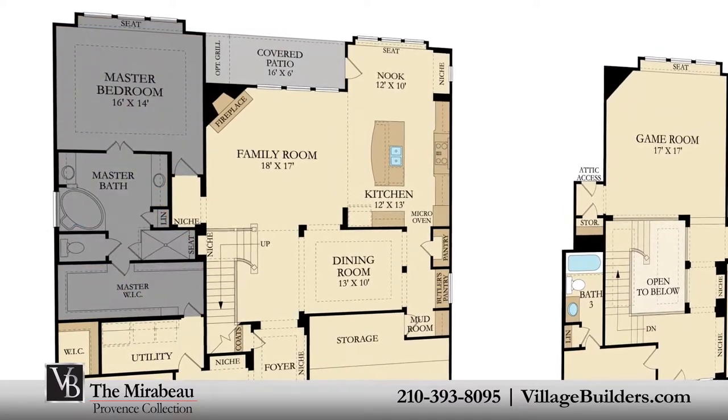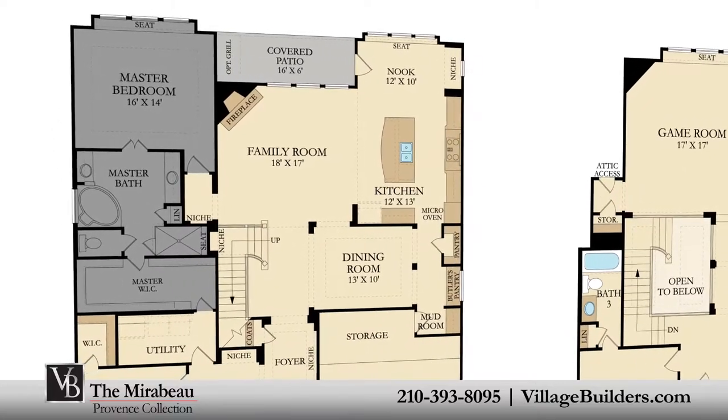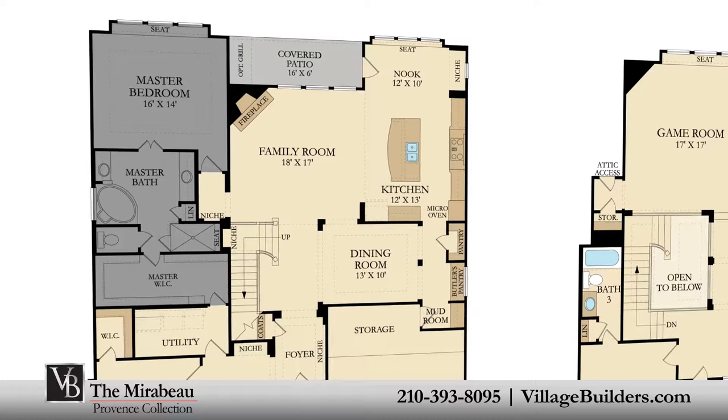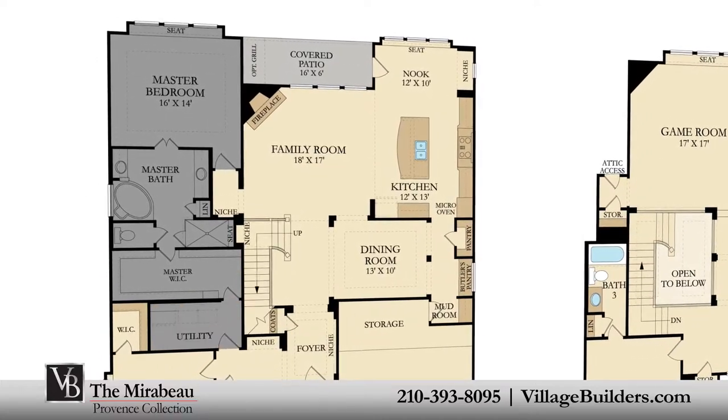The master suite of the Mirabeau features a luxurious bathroom retreat with a separate shower and corner soaking tub, dual vanities, and a grand walk-in closet that has direct access to the large utility room.